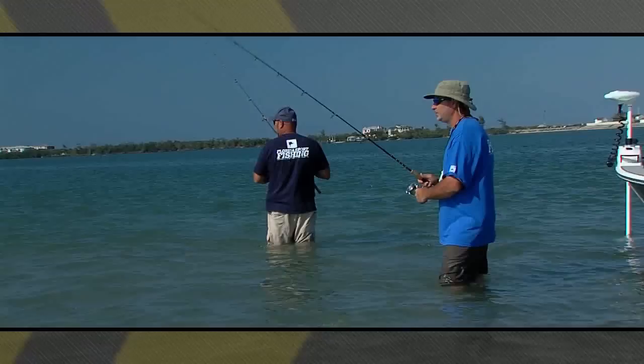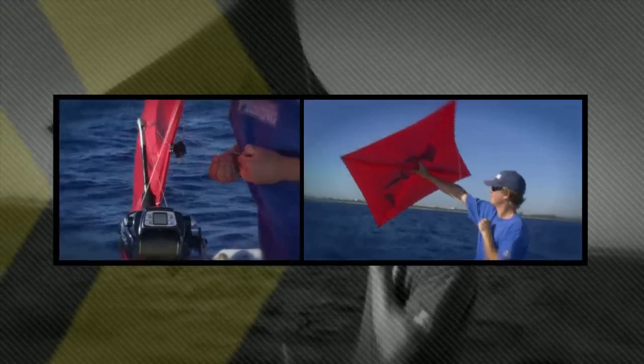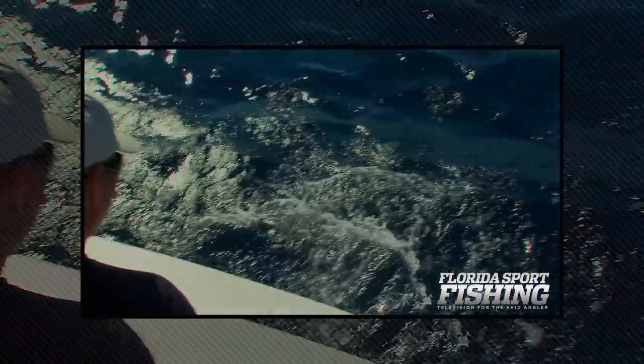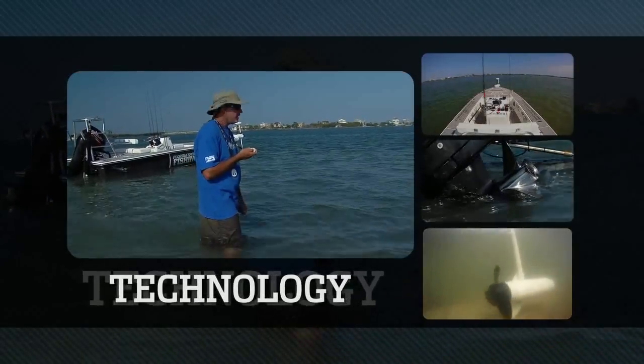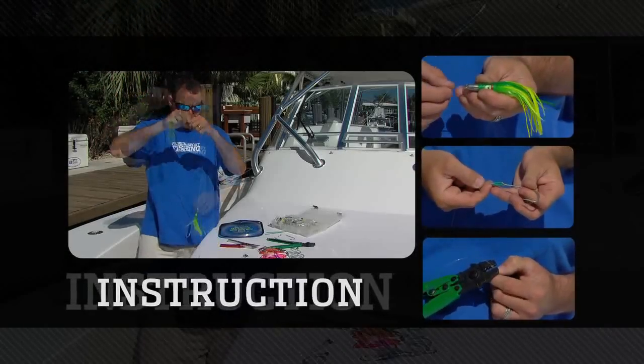Another one on, another one on. Hook it up, hook it up. Nice one in the boat. What an absolutely awesome experience. Got a perfectly rigged lure. We're going fishing.